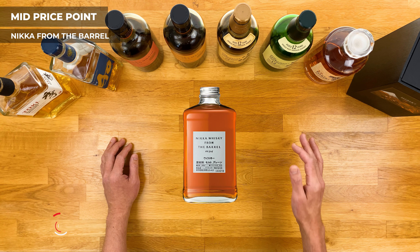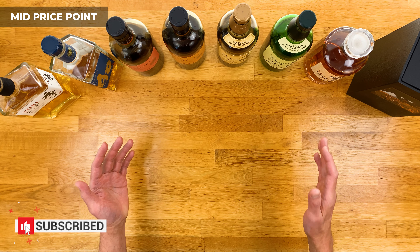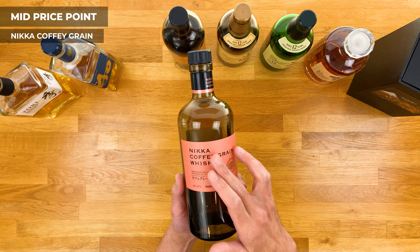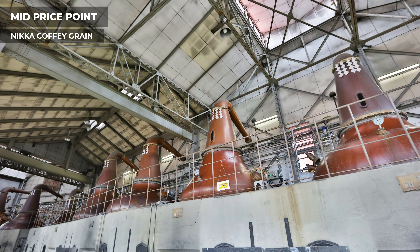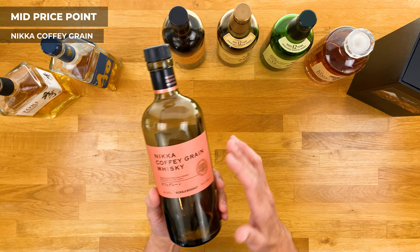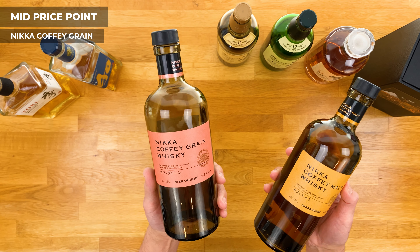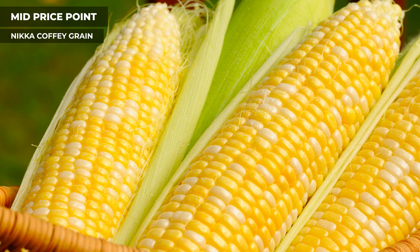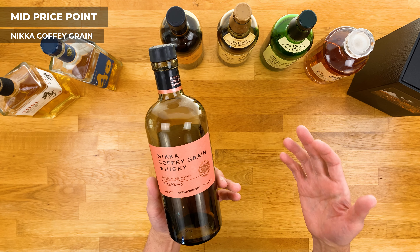Moving on to our mid tier. The first one is from Nikka, called From the Barrel. It was developed with the aim to deliver full flavors and richness as if tasting directly from the barrel. It's blended with more than 100 different batches of malt and grain whiskeys, then matured for another few months inside used barrels, resulting in an extremely smooth and well-balanced whiskey. It's definitely a step up in complexity, and has a higher ABV at 51.4%, but doesn't really taste like it. At around $70 to $80, it's right around the middle ground and a really solid choice.